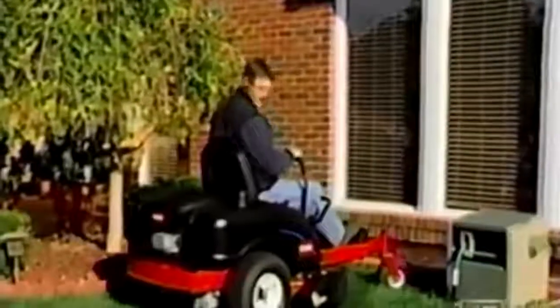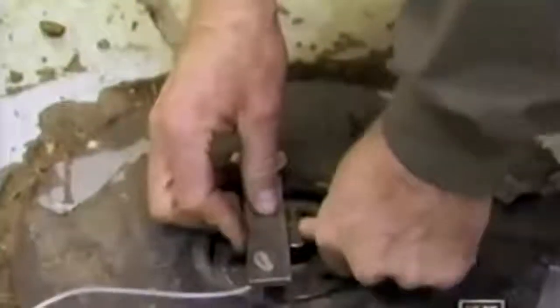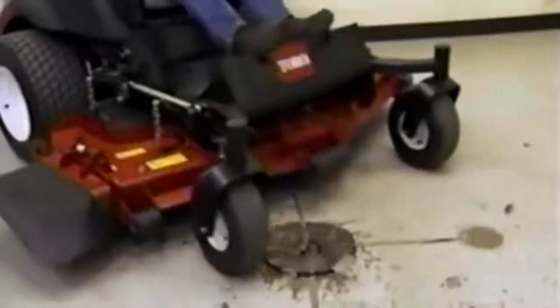Sometimes mower operators take their eyes off the row. The dramatic stake test represents the worst they could imagine a customer doing — hitting a water main, sprinkler head, or other objects in the lawn. A one-inch diameter steel stake is positioned below ground level, engineers engage the mower blade, move it over the impact zone, and cringe. The goal is to make sure there are no failures and the machine can still be used for cutting grass.